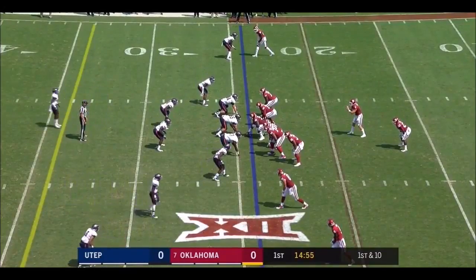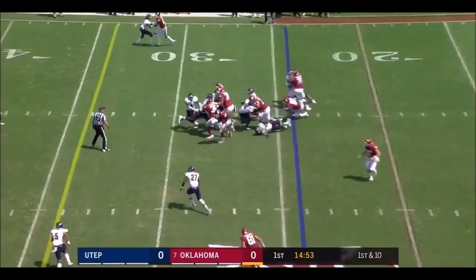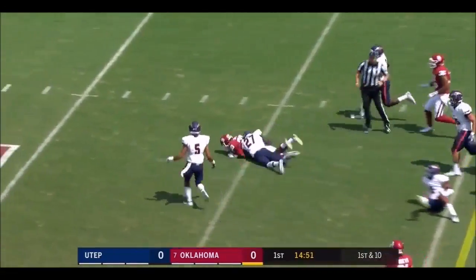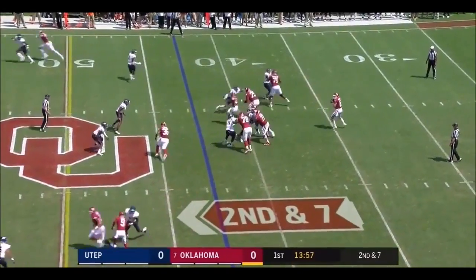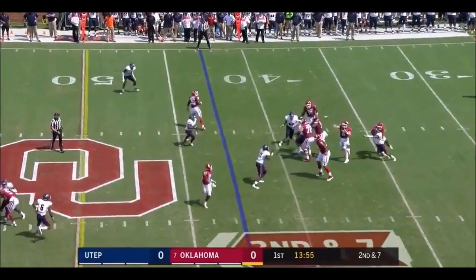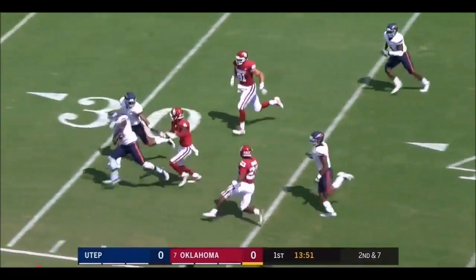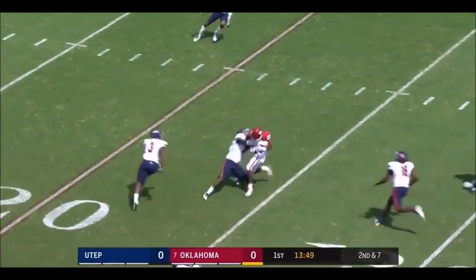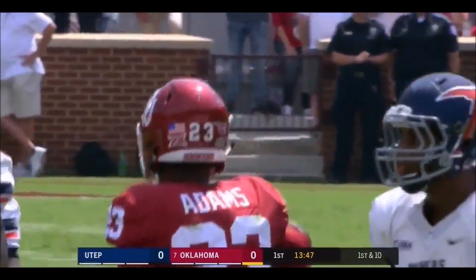Officially today, Sooners begin from the 24 with an Abdul Adams run and he's got a seam for a first down to the 40. On the opening drive, second and seven, Mayfield well protected. A man comes open underneath. It's Adams out of the backfield for a first down and more. Abdul Adams inside the 25 on a gain of 37.